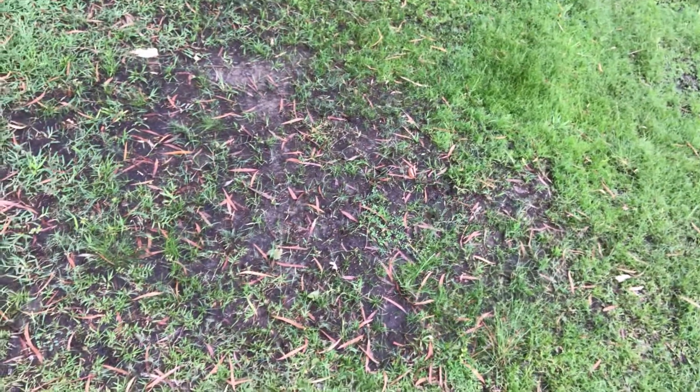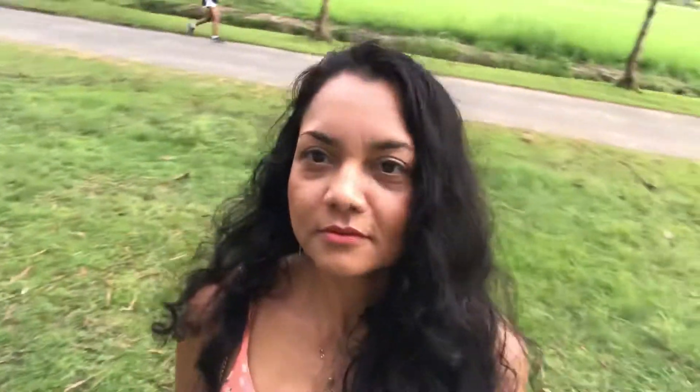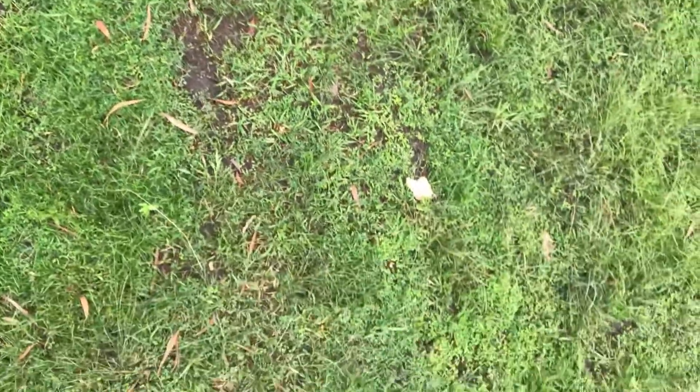It's very wet because of the rainy weather and it's muddy. Let me show you so you believe me. It's muddy here — look. It's muddy, so I have to be careful.